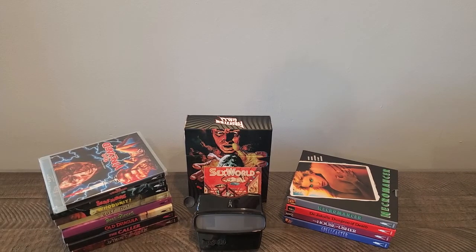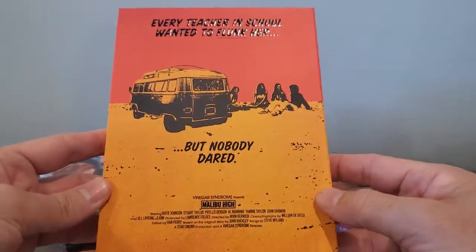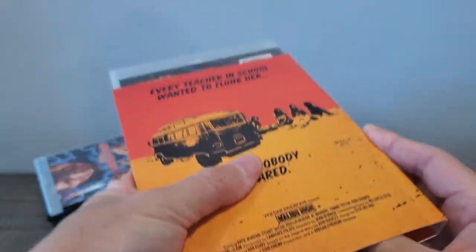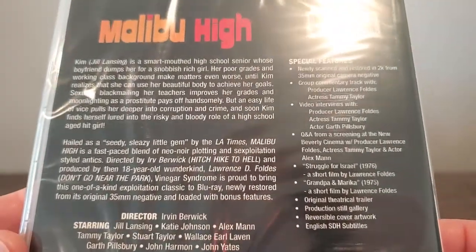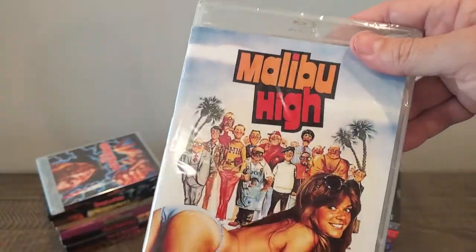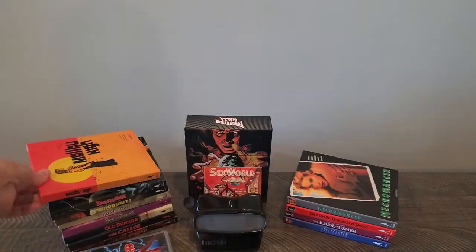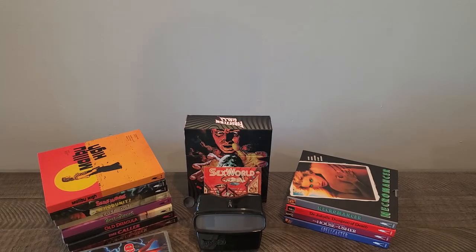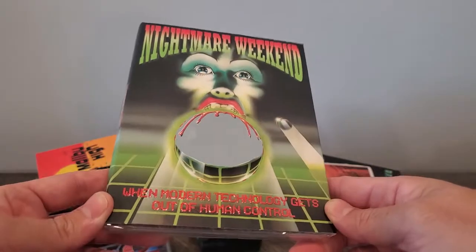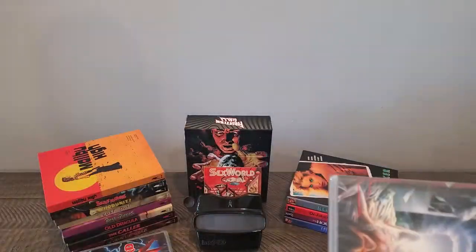Now we're getting into the new slips — these are older releases that just had new slips come out. This one, I believe, was from the last sale, and it's Malibu High. I didn't own the movie, so I picked up the slip with the movie. I hear that this cover doesn't really accurately depict what the movie is like — this one does a better job. And the next one up is from this sale: Nightmare Weekend with the new slip. Pretty nice. I believe this movie was out of stock for a while and it came back in stock when the new slip came out, so I picked it up with the movie. I do like that cover.